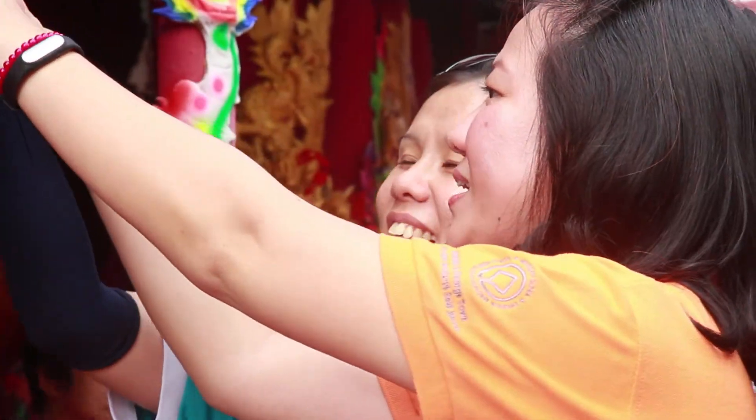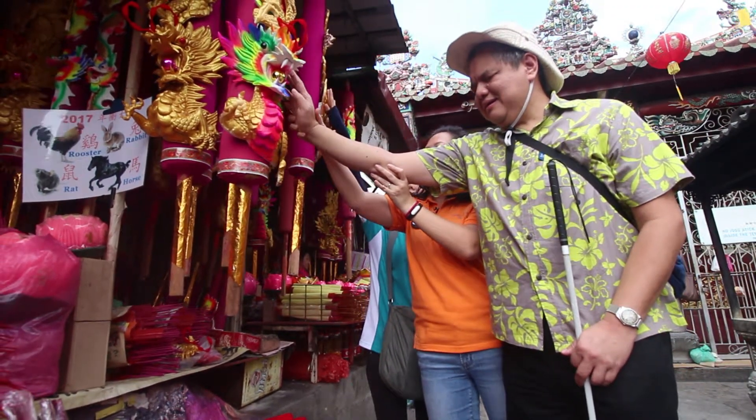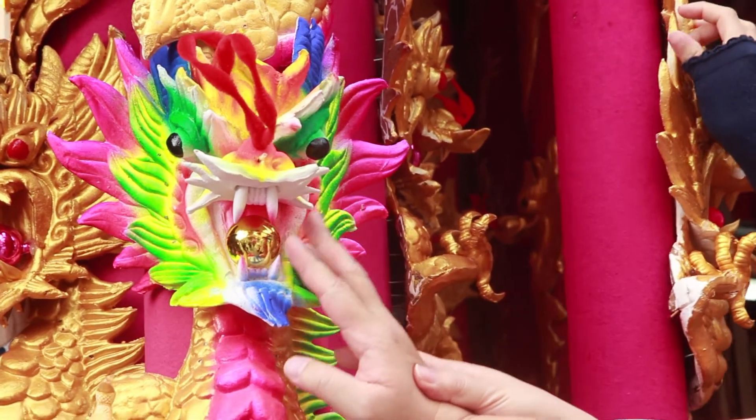We are standing right in front of a giant joystick. You are touching the head of the dragon. And in front — the eyes. Do you feel the eyes? And also the dragon ball in the mouth.